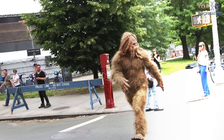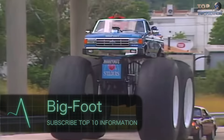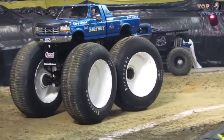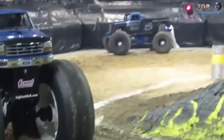If you think Bigfoots don't exist, then of course you are wrong! If you still are in doubt, then be ready to meet Bigfoot! Designed by a great motor enthusiast, Bob Chandler in 1974 in the US. Bob drove a robust vehicle, Ford F-250, for off-roading adventure in his free time.